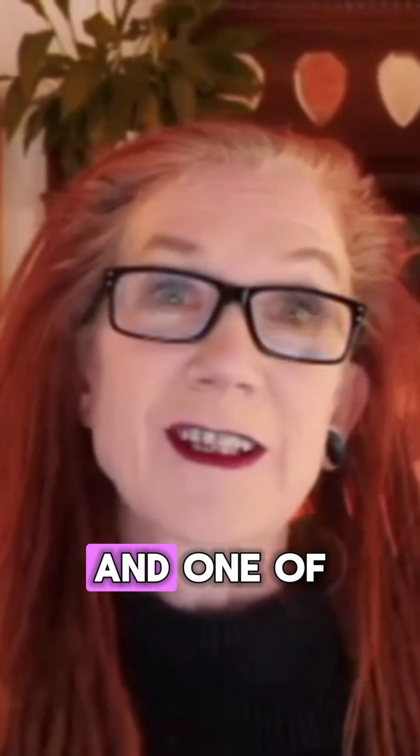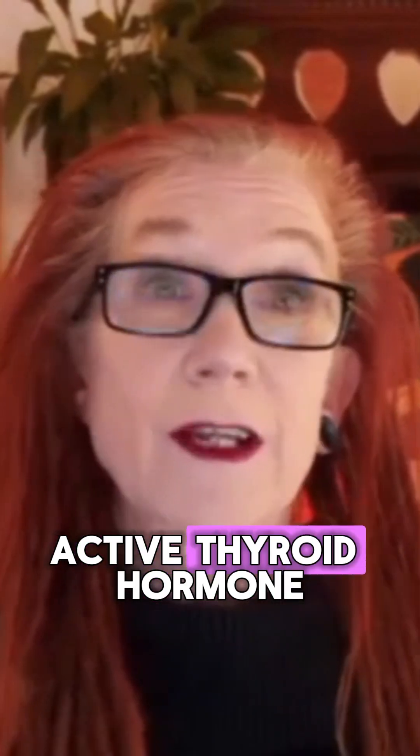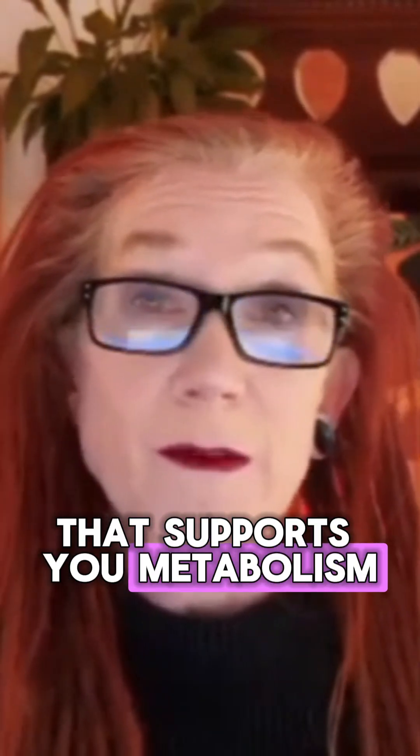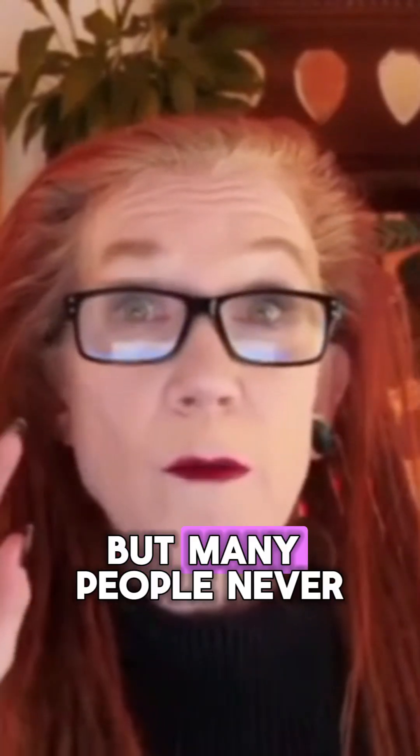One of the most important tests — which many experts and patients believe should be included — is called Free T3. That's the actual active thyroid hormone that supports your metabolism, your brain, your energy, and it's needed by pretty much every cell in your body. But many people never get it tested under standard NHS testing.